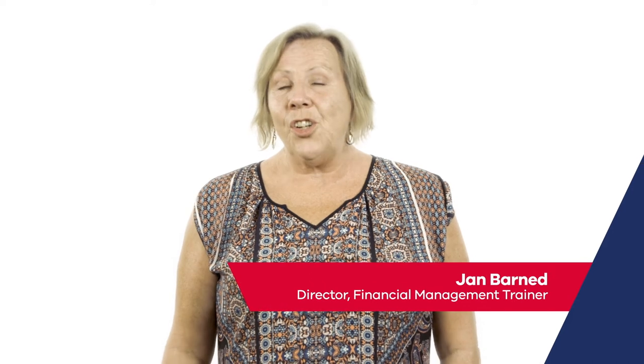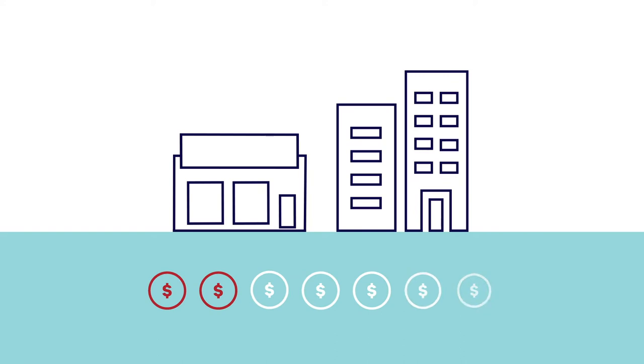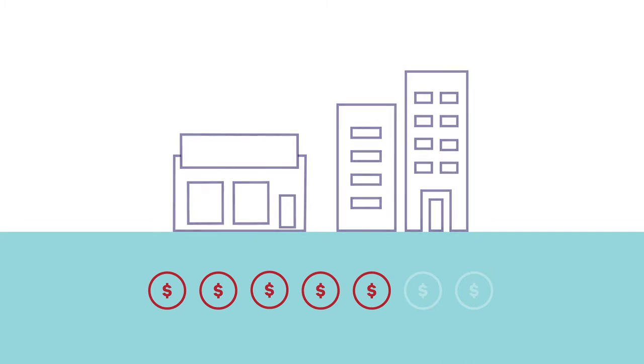Hi, I'm Jan Barnard and I'm going to share some ideas to help improve your cash flow. Cash flow is the fuel that keeps your business running. If you run out of cash, this could be the end of your business. That's why it's so important to get it right.